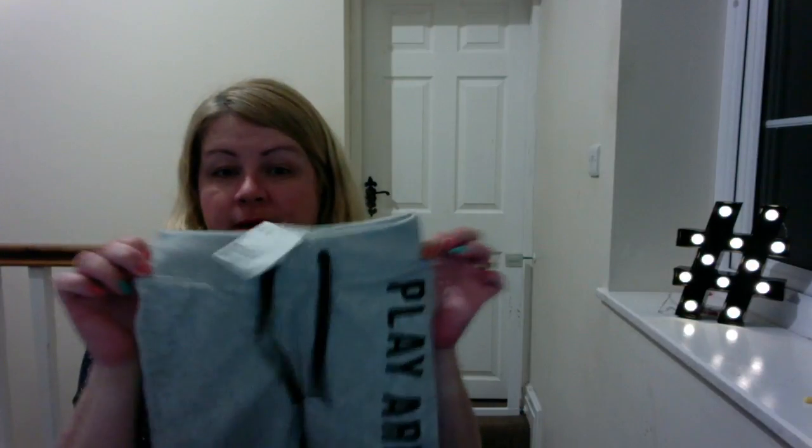Unfortunately George has taken after me with short legs and a long body, so all the two-to-three trousers are too long at the moment and a lot of them are too big around the waist. The 18-to-24-month ones are too short, so we're going for little joggy pants to take him through until the proper pants fit.